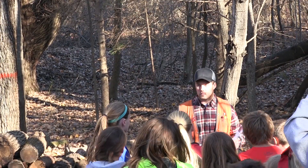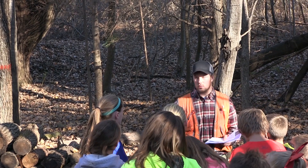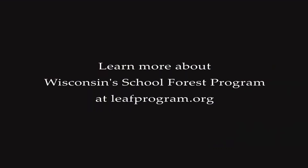On a school forest, that's the perfect opportunity to get a bunch of students, young people together at one time to see just what forestry is all about. We're really fortunate with the program we have in Wisconsin, the school forest program. It's a great outdoor learning opportunity for kids to really see what a forest looks like.